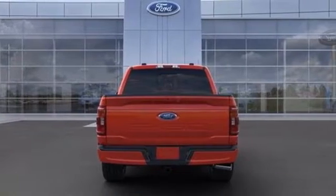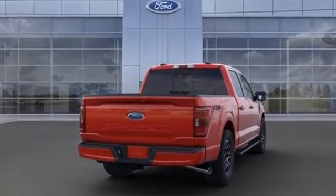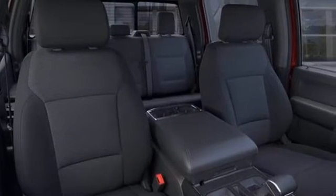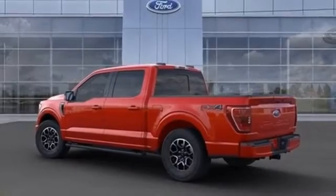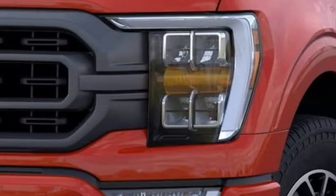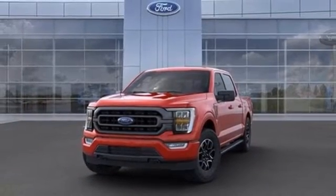It comes with all the amenities you need: V8 engine, four-wheel drive, engine auto stop-start feature, trailer brake controller, integrated navigation system with voice activation, Wi-Fi hotspot, heated and ventilated leather bucket seats, mirror-mounted spotlights, electronic shift on the fly, rear parking sensors, and automatic transmission.